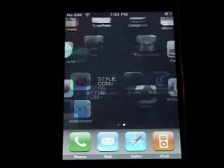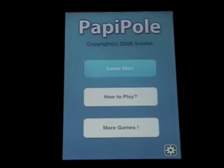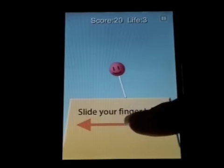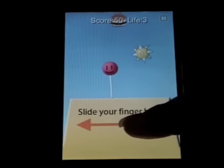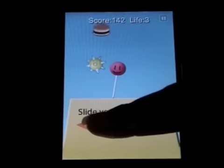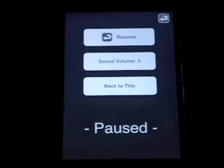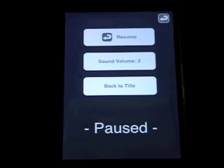The first one we'll take a look at is called Poppy Pole. The object of this game is to keep Poppy, who's on a pole — even though it makes him look more like a lollipop — balanced while avoiding spikes, but eating cheeseburgers. This game does have a pause option in which you can either resume, adjust the sound, or go back to the title screen.